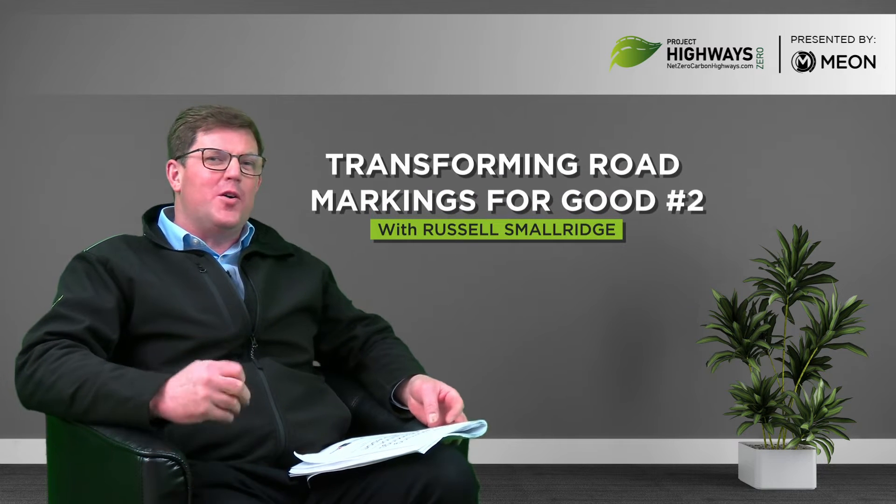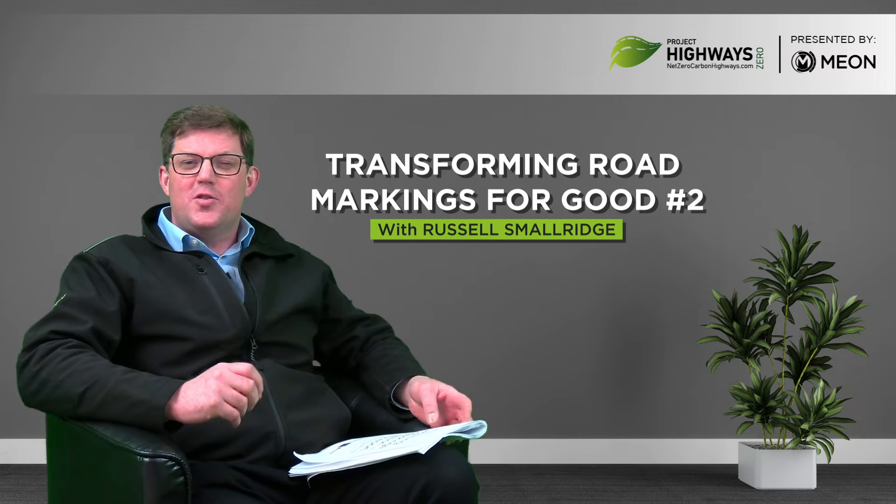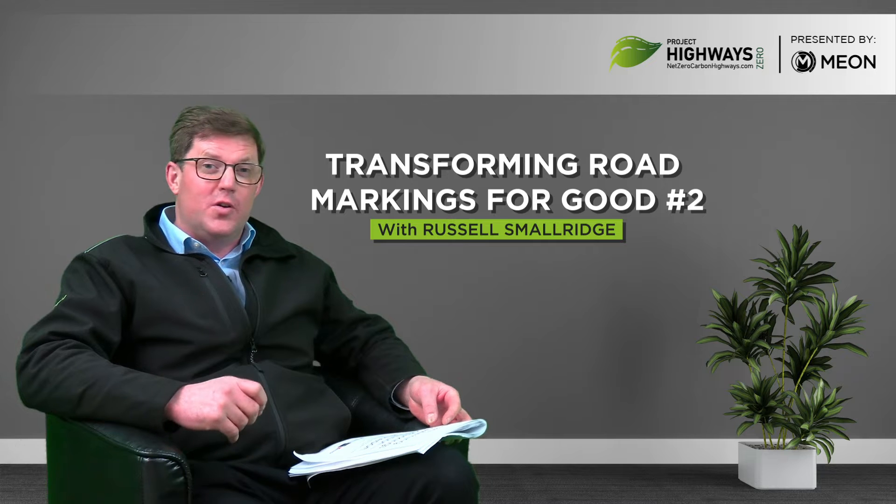Good morning, welcome to session two of our Transforming Road Markings for Good series. This series is based on Highways England's Transforming Road Markings competition, which started in 2018. The application we talked about in our last session